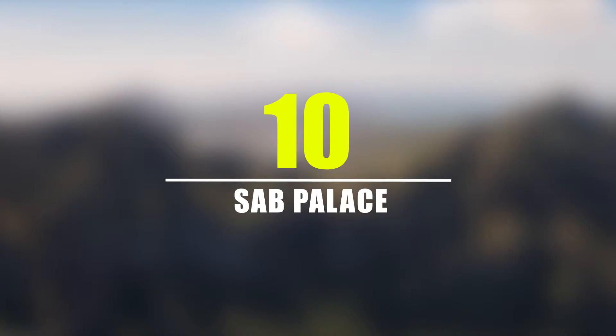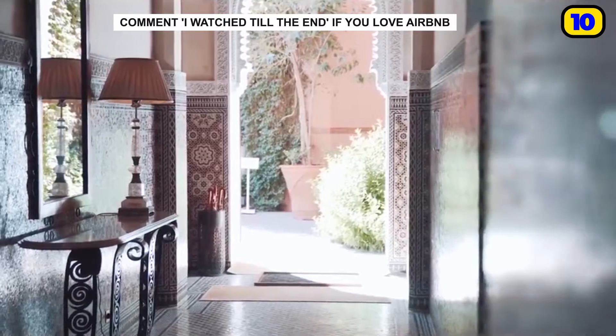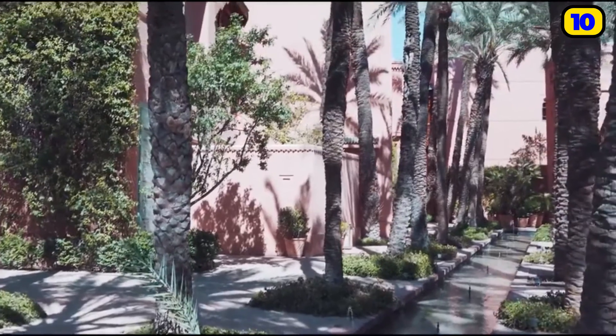Number 10: Saab Palace. Saab Palace is one of the most luxurious places you might ever have thought of. Many people have become a fan of this rental due to its astounding features. The amazing palace is in the center of Marrakech in Morocco. Morocco is already famous for its beauty and the incredible rental adds to its beauty.